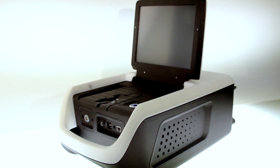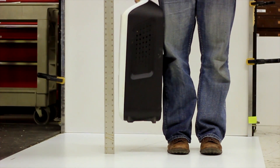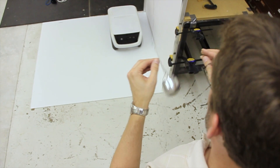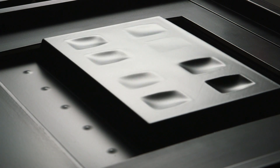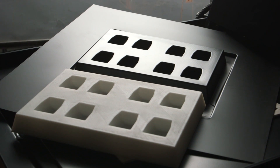As you move into functional prototyping, our high performance engineering materials are strong enough to withstand real-world testing. And if you need manufacturing tools, RedEye has you covered. Print your jigs, fixtures, and production tools to eliminate machining costs and move from concept to working tool within days.